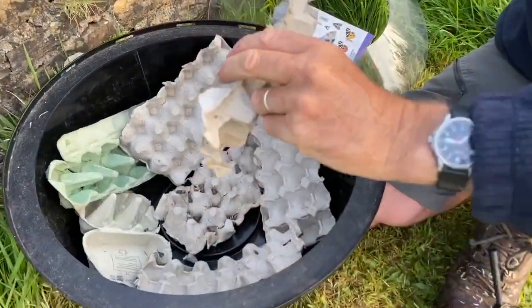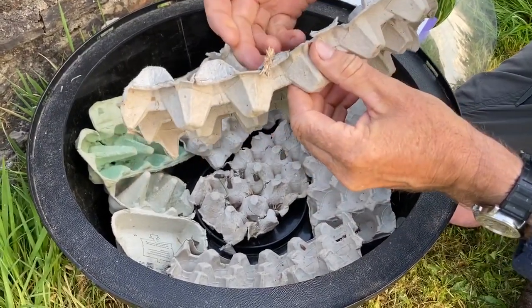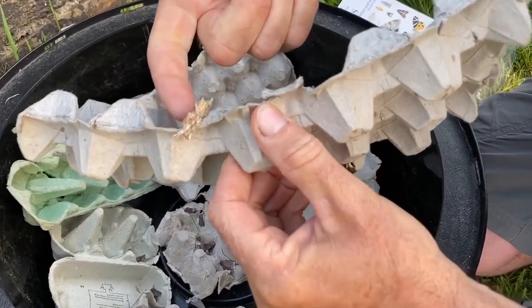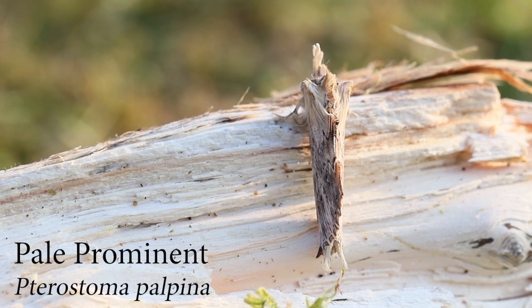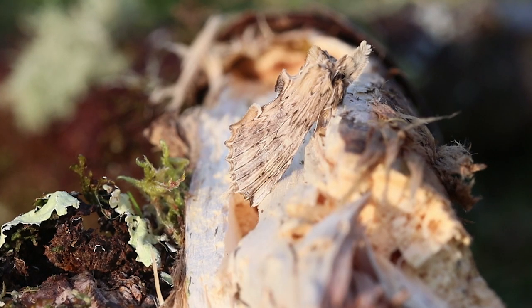Oh, here's a beauty — this is a pale prominent moth. One of my favourite ones in the spring. It has this enormous great big nose sticking out the front and it just looks like a bit of chipped, soft dead wood. There it is — look at that. I'll find a bit of wood to put him on in a minute so we can show how that camouflage works so well.